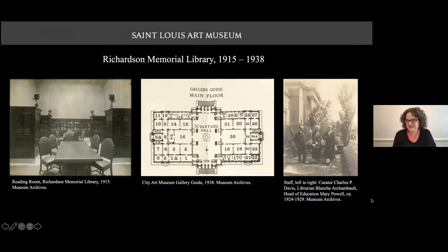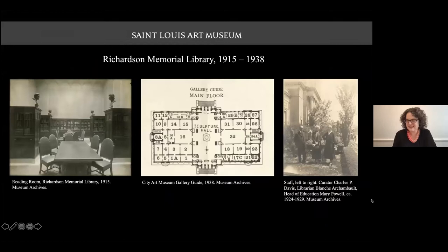Thank you, Amy, for introducing the Garnsey murals, which once graced the entryway to the Richardson Memorial Library. Let's take a trip back to the late 19th century and learn a bit more about the library's history. The earliest notion of the library originated downtown at the St. Louis School and Museum of Fine Arts, which was affiliated with Washington University. In 1906, the museum moved into Forest Park, the Palace of Fine Arts building, and by 1909 it had become a separate institution called the City Art Museum, which is what we now know as the St. Louis Art Museum.